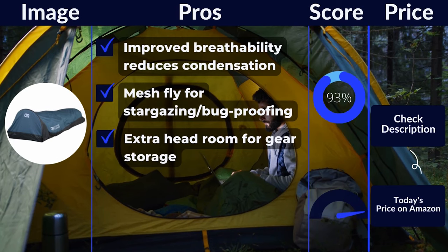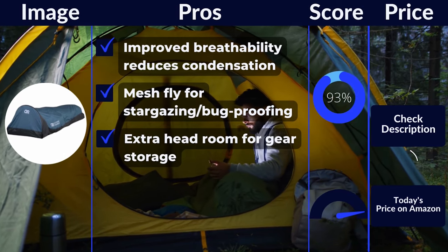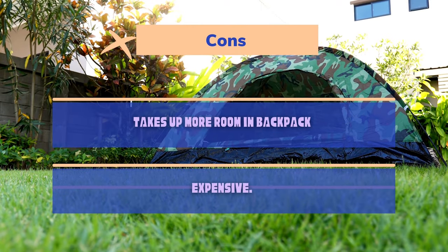Pros: improved breathability reduces condensation, mesh fly for stargazing, bug-proofing, extra headroom for gear storage. Cons: takes up more room in backpack, expensive.